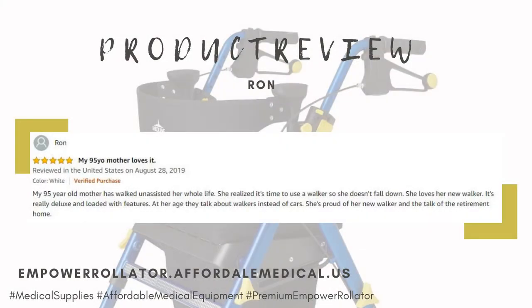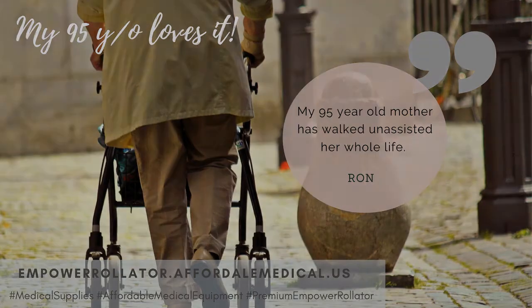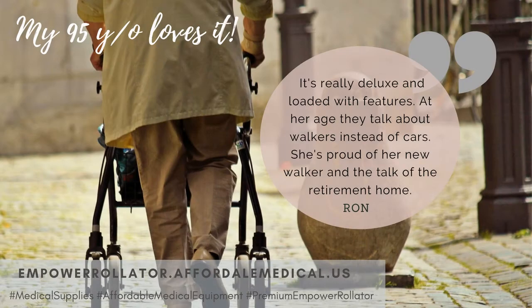My 95-year-old mother has walked unassisted her whole life. She realized it's time to use a walker so she doesn't fall down. She loves her new walker — it's really deluxe and loaded with features. At her age, they talk about walkers instead of cars. She's proud of her new walker and the talk of the retirement home.